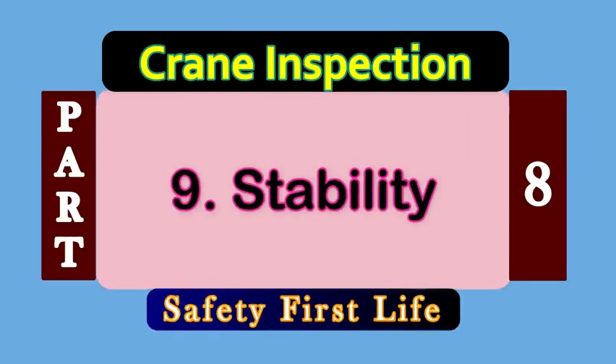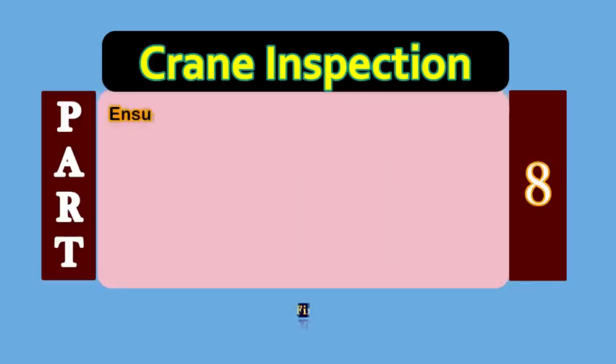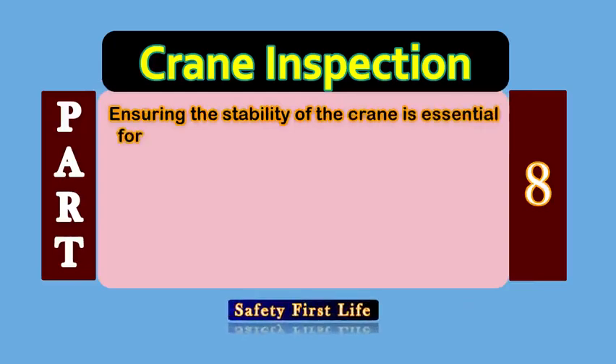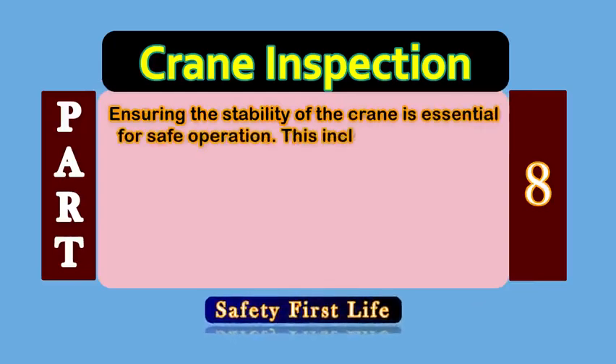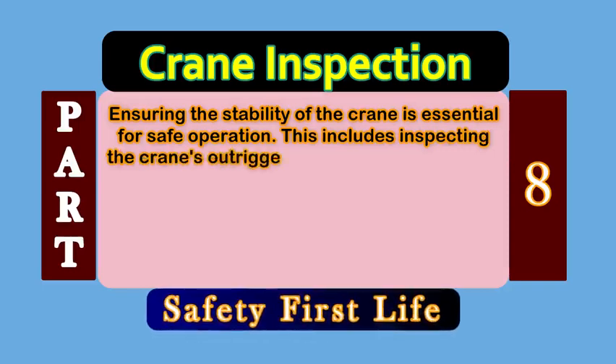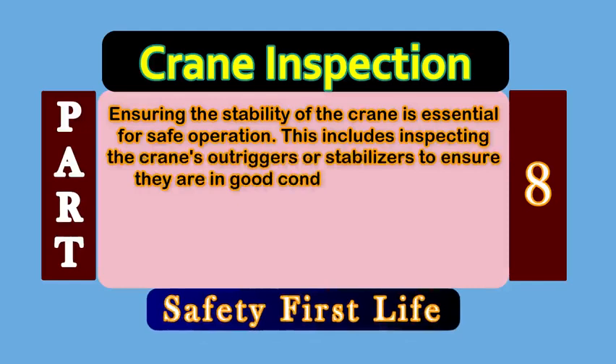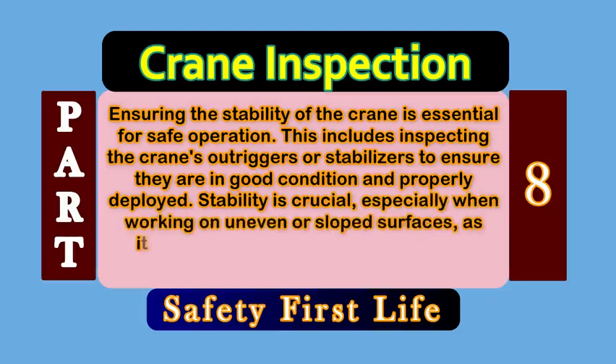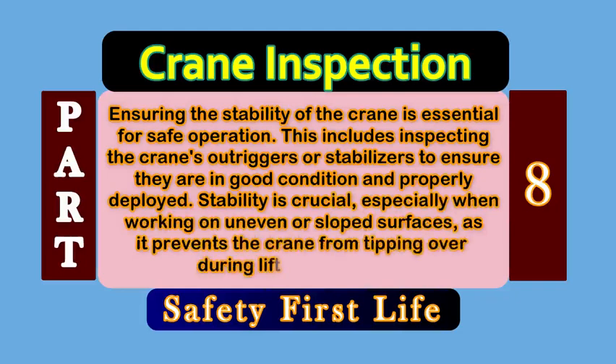Point number 9: Stability. Ensuring the stability of the crane is essential for safe operation. This includes inspecting the crane's outriggers or stabilizers to ensure they are in good condition and properly deployed. Stability is crucial, especially when working on uneven or sloped surfaces, as it prevents the crane from tipping over during lifting operations.